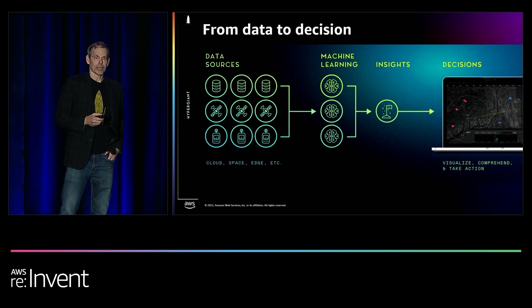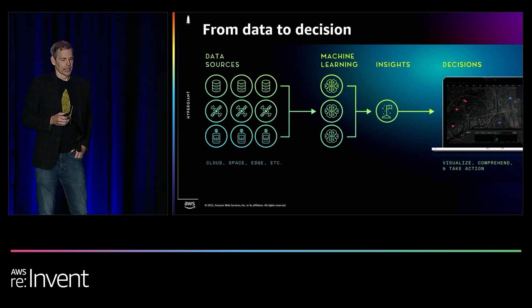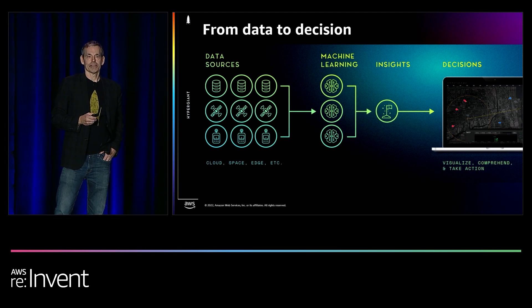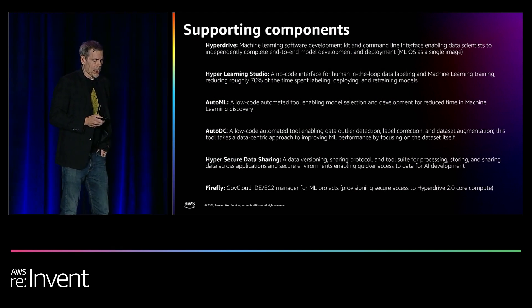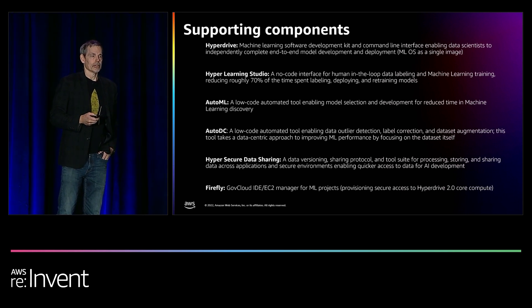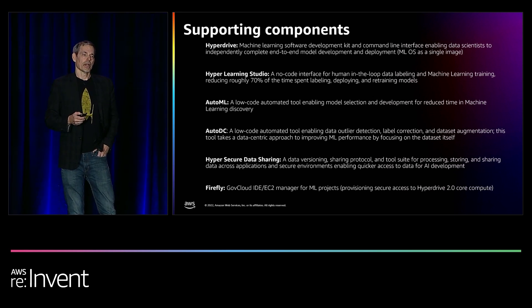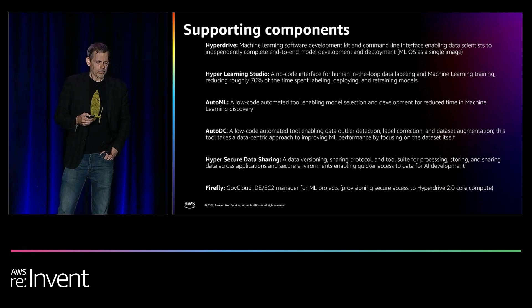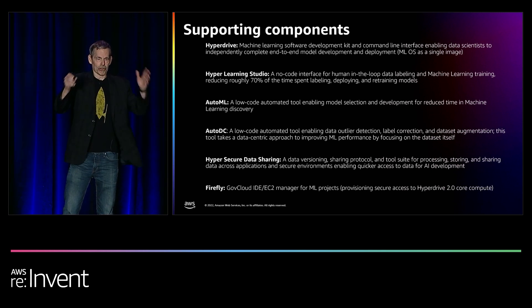We've got a bunch of different kinds of data coming in — multimodal across different spheres of action. We use machine learning and analytics to make sense of that data, and then we visualize it to provide insights directly to the end user, which in this case is the warfighter. We've got a lot under the hood besides just the visual portion of Command Center, including elements pertaining to training and deployment of machine learning models, data security, and an overall management tool.